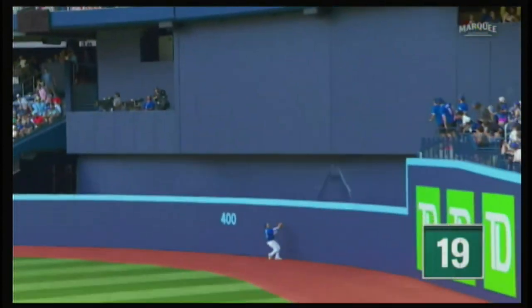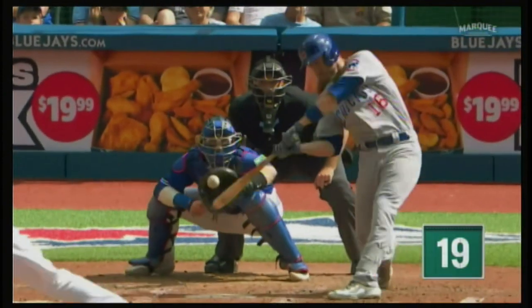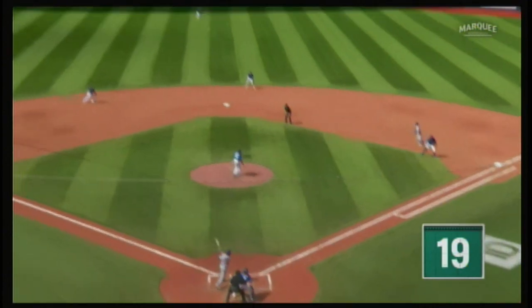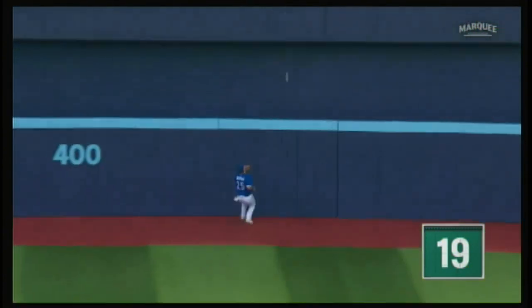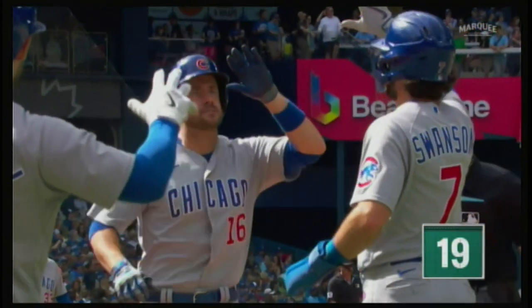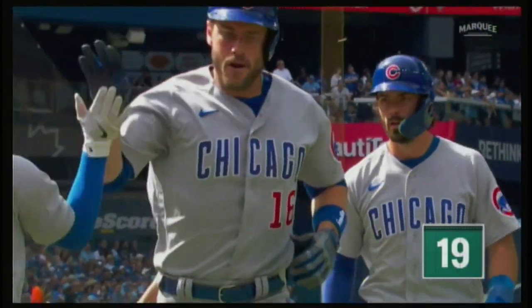Patrick Wisdom with a two-run home run. He cuts the deficit in half. Gets a little slider right in the middle of the plate and hammers this ball in straightaway center. Just kind of rocks back and leans into one. Wisdom now with 20 home runs and 40 RBIs on the year. If I told you that was Patrick Wisdom's first first-pitch homer of the year — I did not know that. Pat's big bat strikes again.